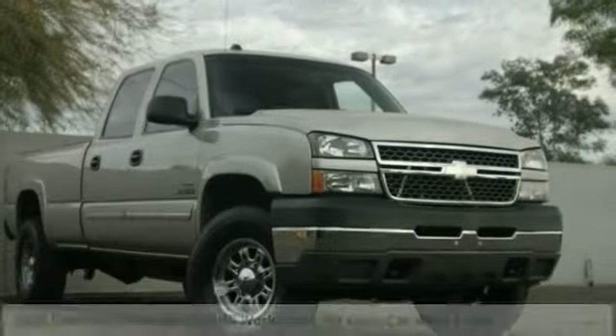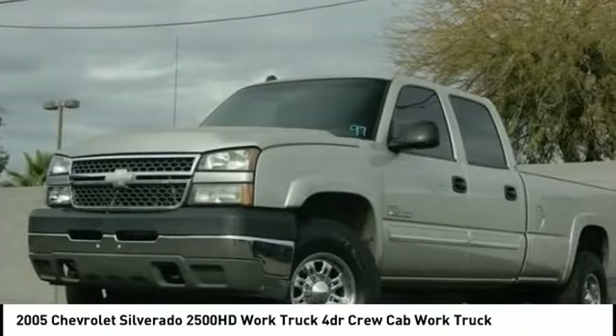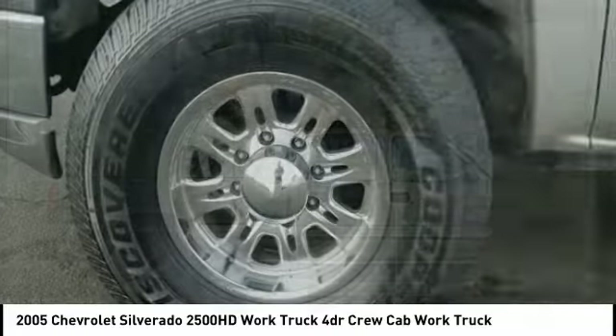Stop by and take a look at the 2005 Silverado 2500 HD. This pickup truck pulls unlike any other. Here are some of this vehicle's great options.